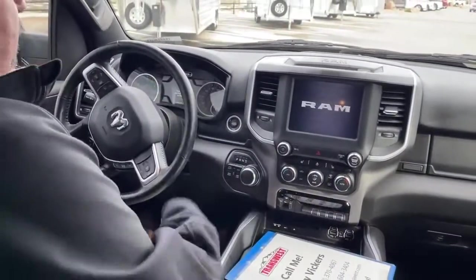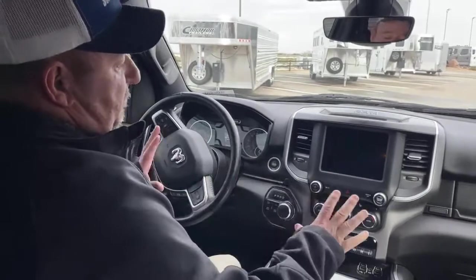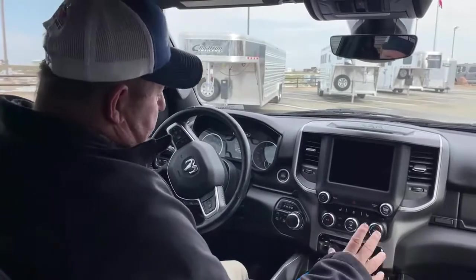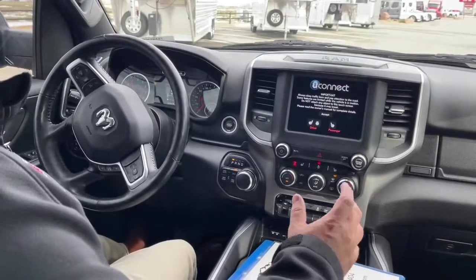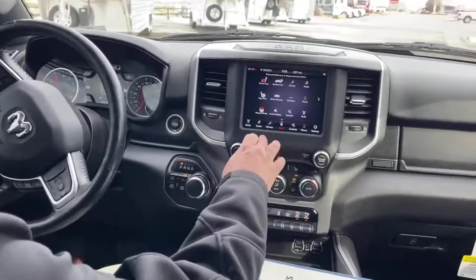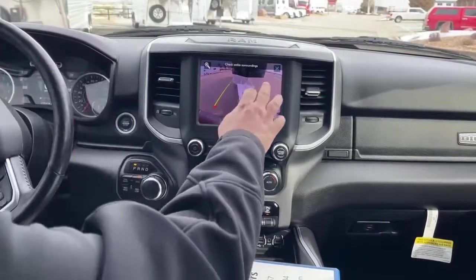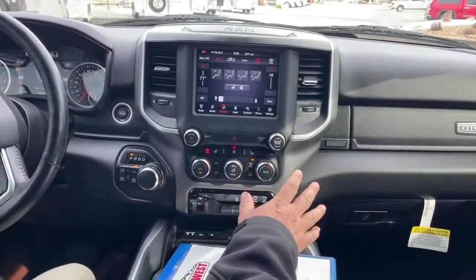Another thing I like about this truck is the Bighorn package. There's enough bells and whistles in here to make you comfortable, but there isn't too much that's going to overwhelm you — you don't have to be a rocket scientist to figure out where everything is. It's a push-button start right here. Just like all Chrysler products, it comes with Uconnect. Heated seats are located right here. The backup camera is right there. Climate control — we can do everything from that one screen. We can dim the mirror lights, so if we have headlights come up behind us that's blinding us, we can dim that right there. We can turn on the passenger seat heater located there. It does come with a heated steering wheel.